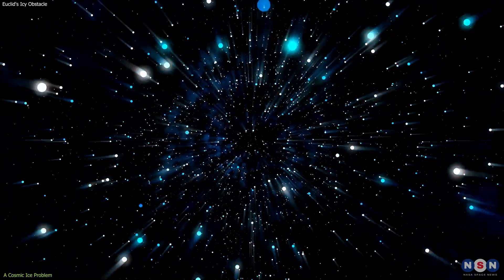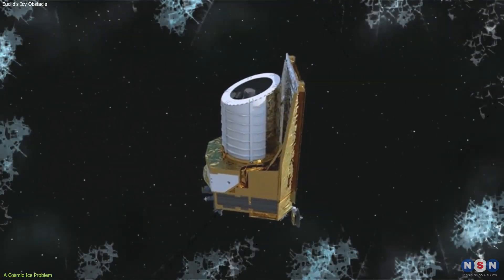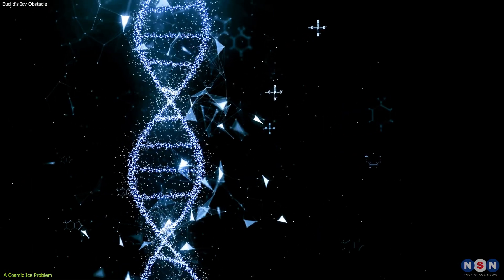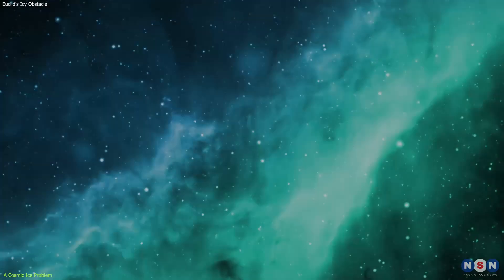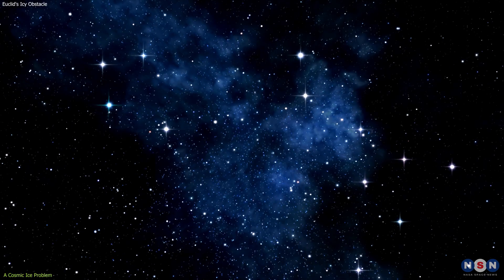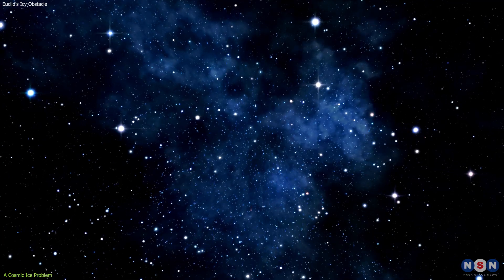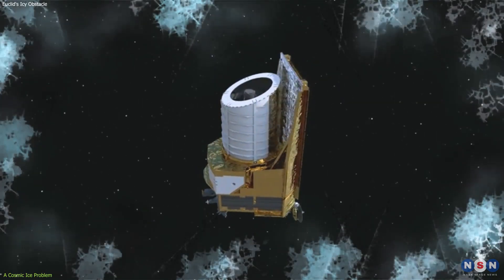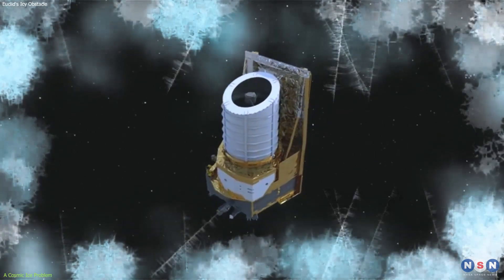To understand the magnitude of this challenge, let's zoom in. The ice forming on Euclid's mirrors is not the kind you'd find in your freezer. This ice is as thin as a DNA strand, almost imperceptible, yet its impact is astronomical. Each layer, however slight, dims the light from distant stars and galaxies, turning Euclid's clear window into the cosmos into a frosted pane.